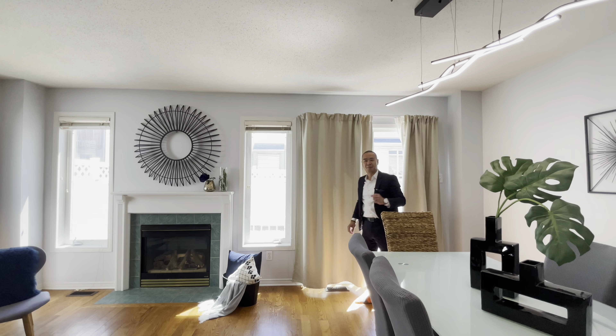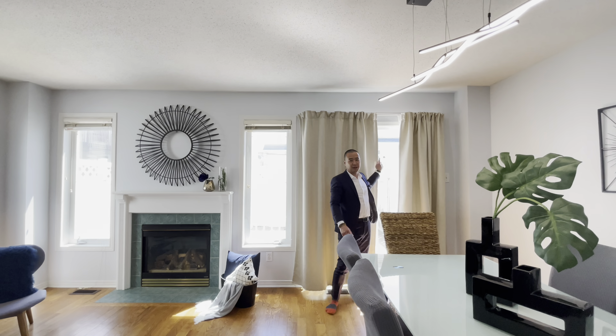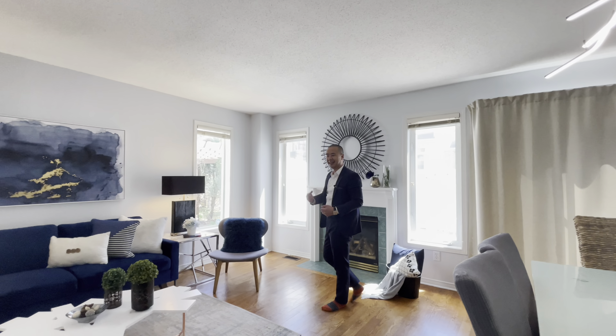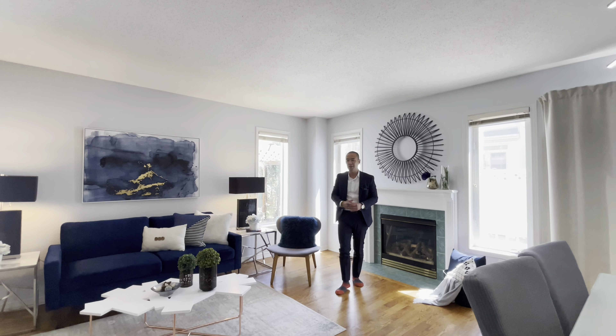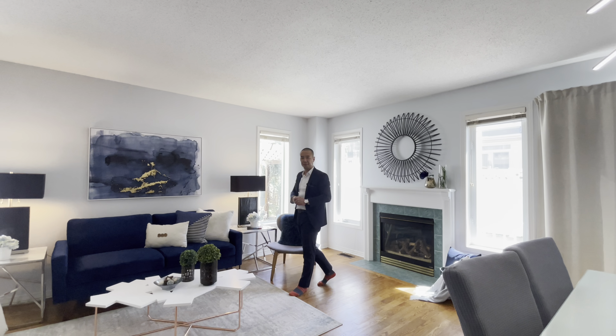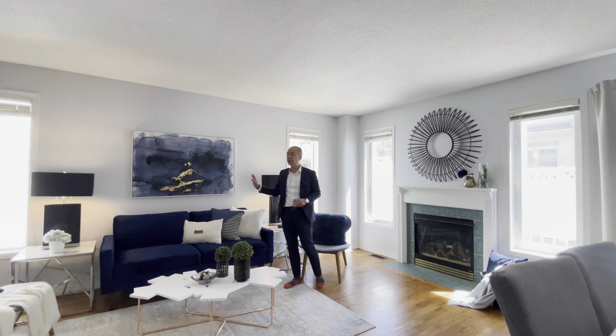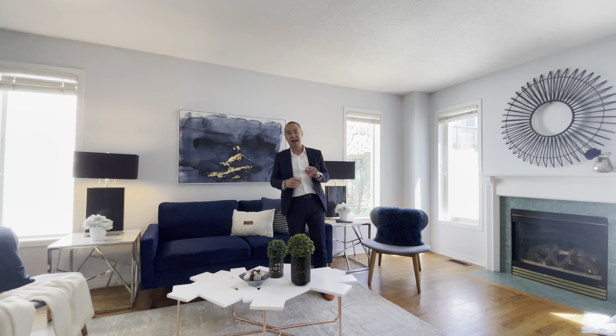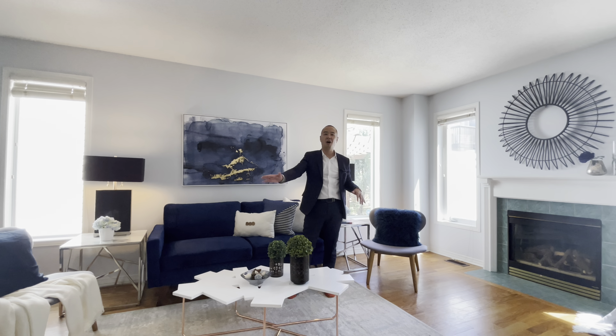Hi everyone. Gorgeous brand new listing. We've been listing a lot of these natural sunlit homes lately — it's so bright in here, we have to keep some of these blinds closed. It's an end unit townhome, so we've got all these extra windows. I was just coming out from the backyard — no grass to cut, it's all decked there, so maintenance free.